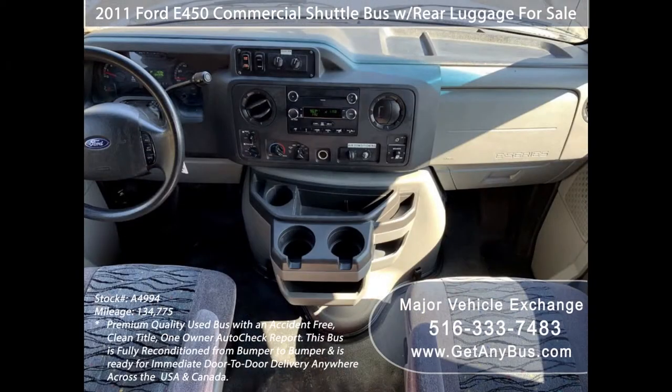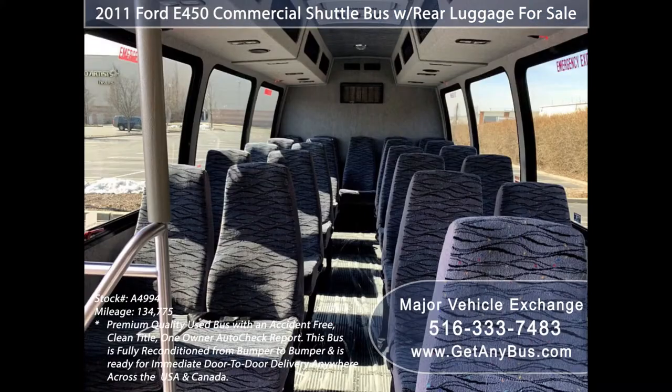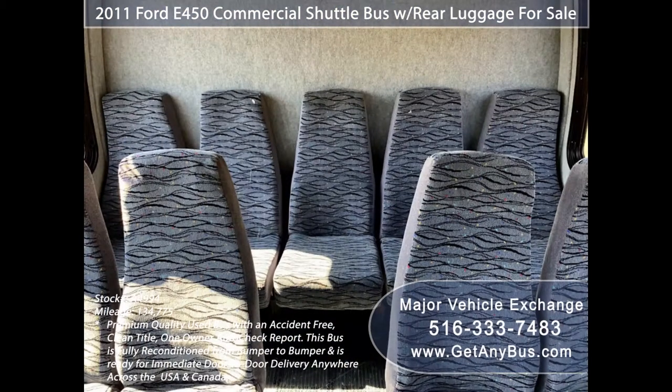Its seating arrangement is perfect for tours, charters, shuttle service, church, student sports teams, casino trips, crew service, transport company, school, college, or association.